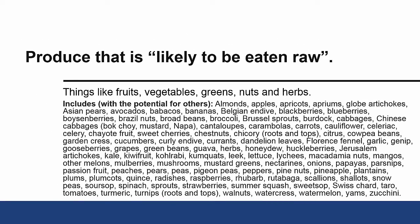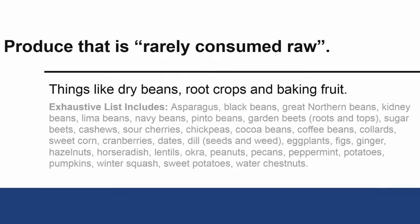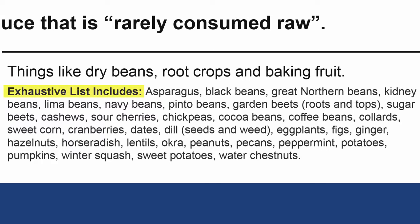But FDA has another list: produce crops that they have decided are rarely consumed raw. These are things that are almost always cooked or processed in some way, such as dry beans, root crops, and baking fruit. Here's the full list — it is an exhaustive list, meaning, unlike the previous list, it is complete according to the FDA. Go ahead and pause the video now if you'd like to review it.